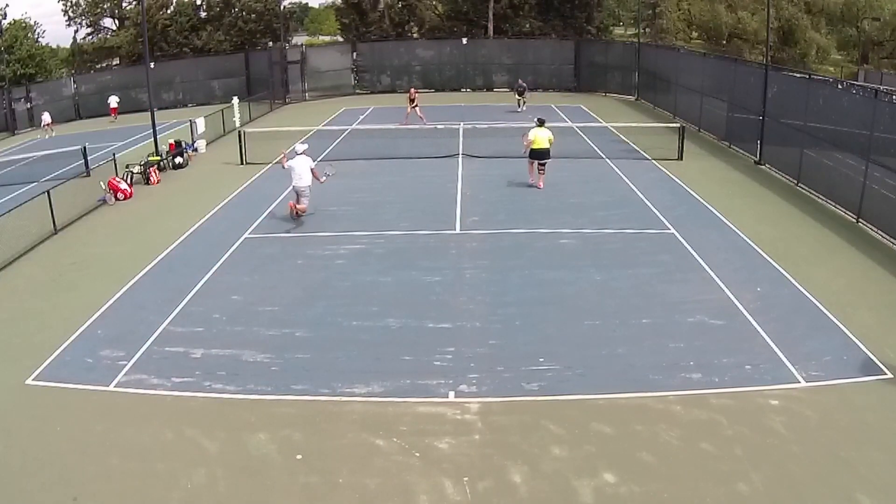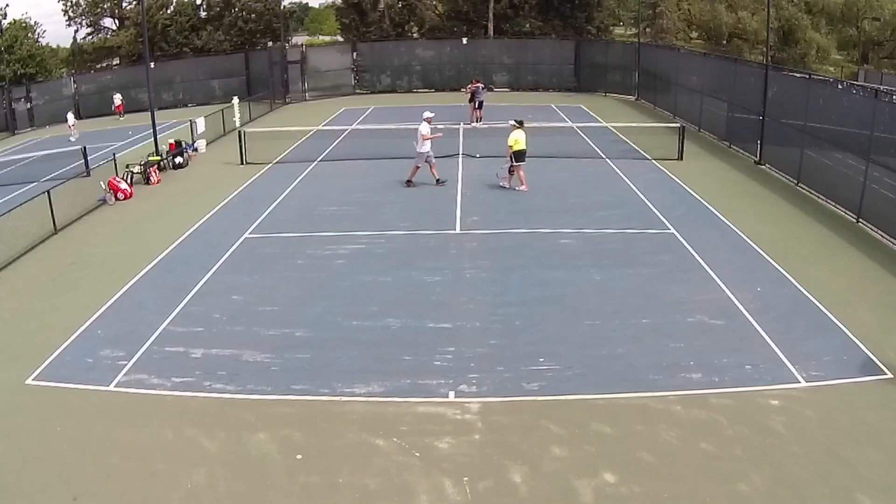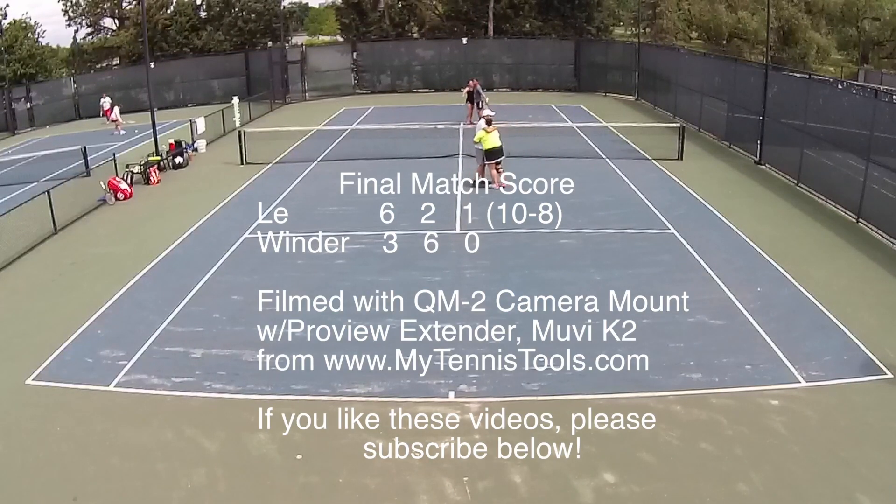8-serving. All right, well, there you go — that wraps it up. 10-8, final score. Goes on to the finals later in the day. If you like the videos, please subscribe below. Filmed with the QM2 camera mount, Proview extended, Movie K2 from MyTennisTours.com.